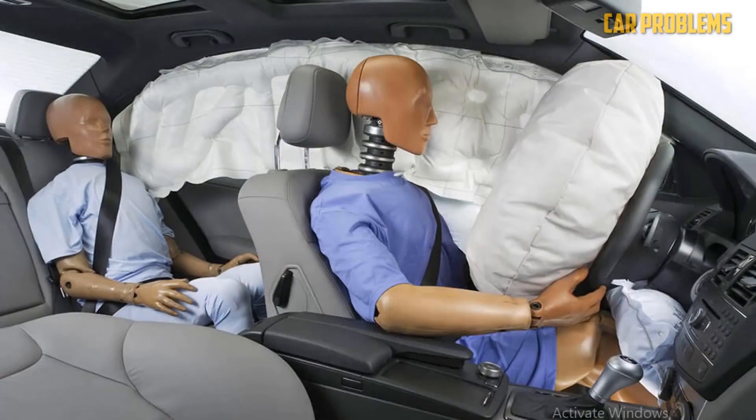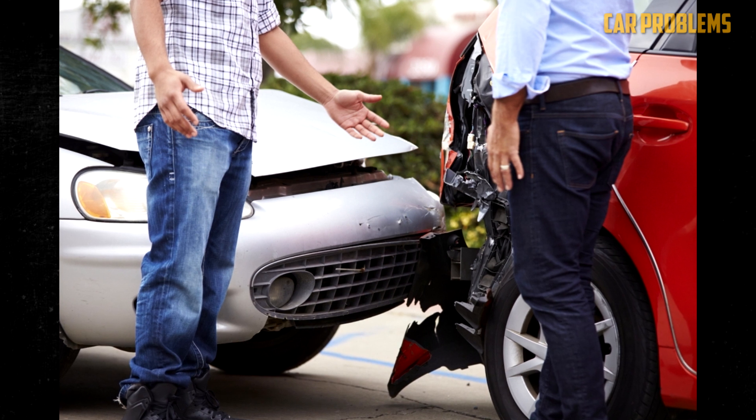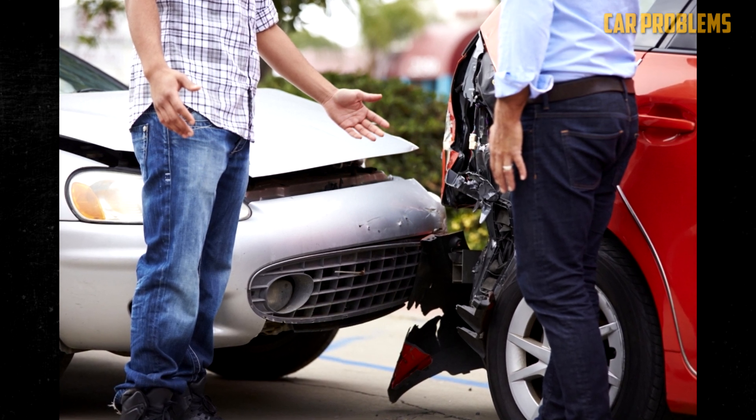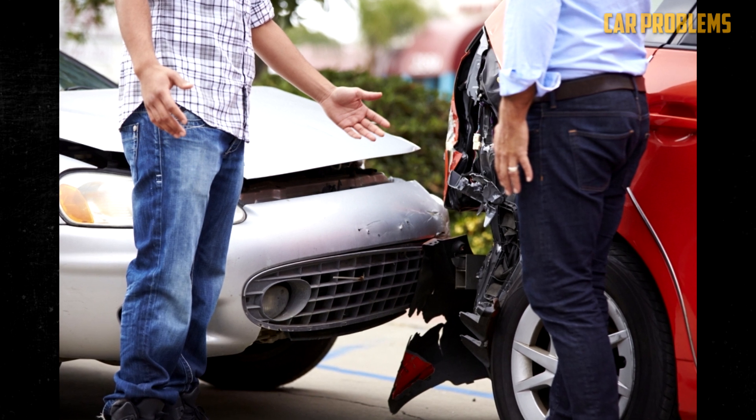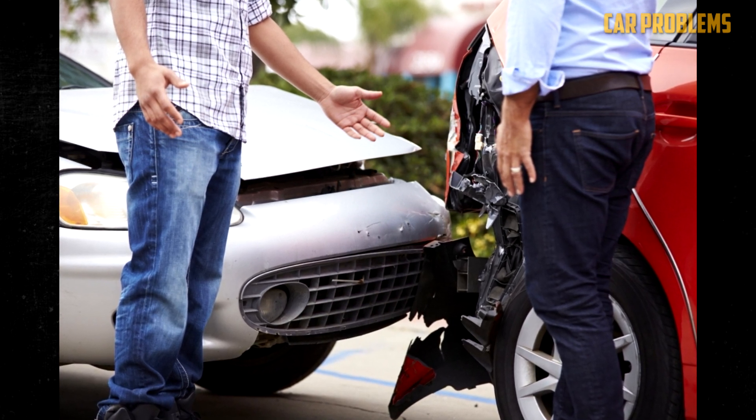In some cases, even if you're not moving at all, an object hitting your car at high speed can trigger the airbag deployment. But remember, the engine needs to be running for this to happen. When the car is parked and turned off, the airbags won't deploy. If the airbag hasn't deployed at higher speeds, then we're looking at other possible causes.